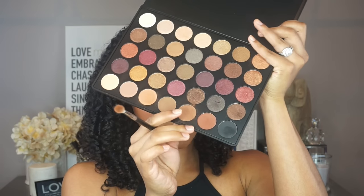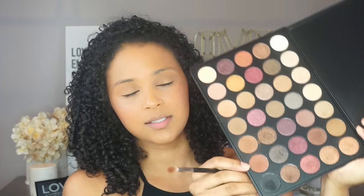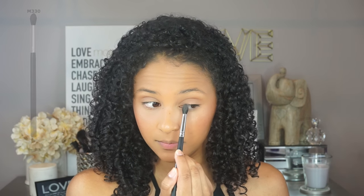For eyeshadow, keep the lids nice and bright. Using my Morphe 35F palette, I'm taking some transition colors and putting them in the crease. It's okay to go darker in the crease but try to stay lighter on the lids. I'm blending with my Morphe 514 brush, then going in with a redder tone just below the crease for a gradient transition down the lid. Then I'm taking the lightest color on the palette as a base for shimmer, and sweeping my M330 brush across three shimmer shades and placing that across my lid.